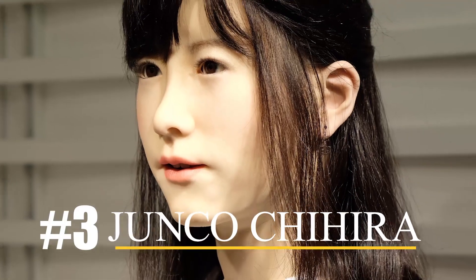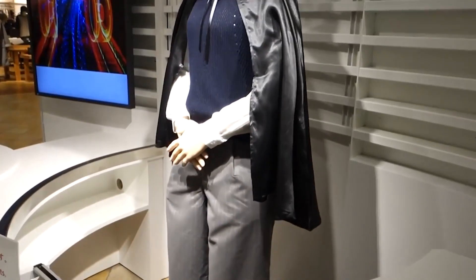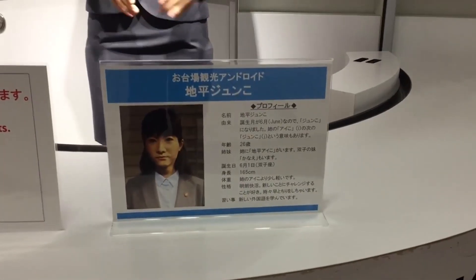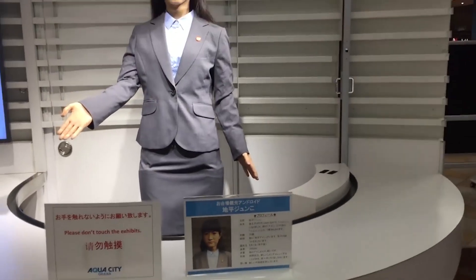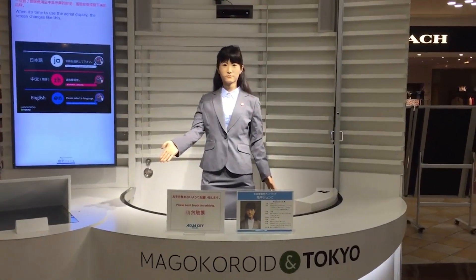Number three: Junko Chihira. Junko Chihira is a lifelike android robot developed by Toshiba, designed to work in the tourism and service industries. This advanced robot stands at 5 feet 5 inches tall and resembles a 26-year-old Japanese woman, and is currently stationed in a tourist information center in Tokyo. It has a scripted pre-set speech, but with its speech recognition capabilities, it can now respond to tourist inquiries. Junko's creators have even integrated a language processing system which allows the robot to be used for healthcare assistance for older people. Hitoshi Tokuda, Chief Specialist of Toshiba's Research and Development Center, revealed plans to expand Junko's functions beyond tourism and service industries.